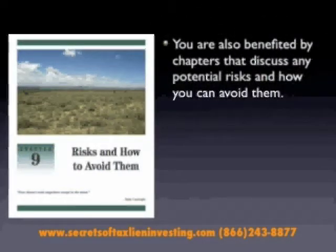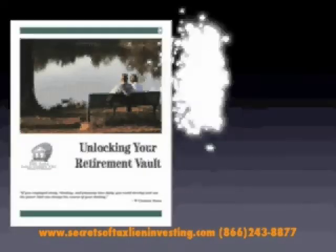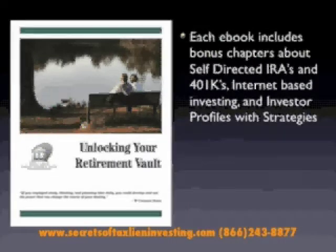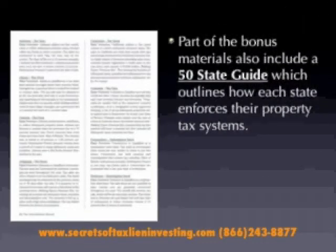You're also benefited by chapters that discuss any potential risks and how you can avoid them. Each e-book also includes bonus chapters about self-directed IRAs, 401Ks, internet-based investing, and investor profiles with strategies. Part of the bonus materials also includes a 50-state guide, which outlines how each state enforces their individual property tax systems.